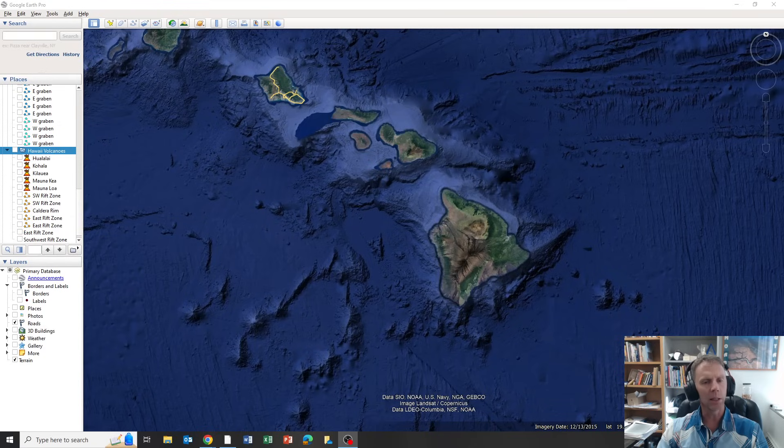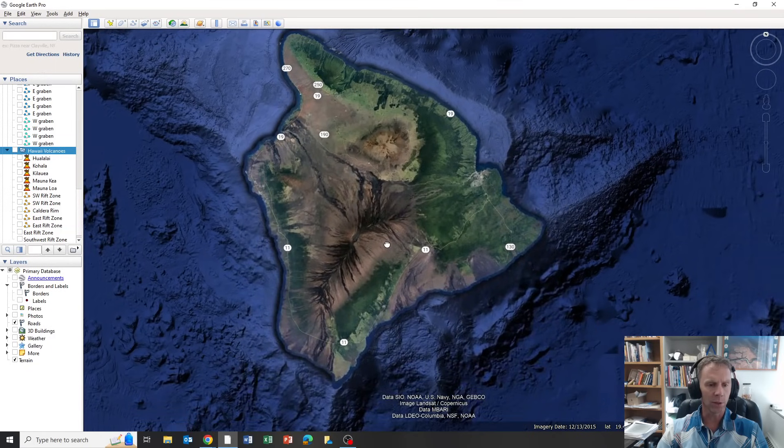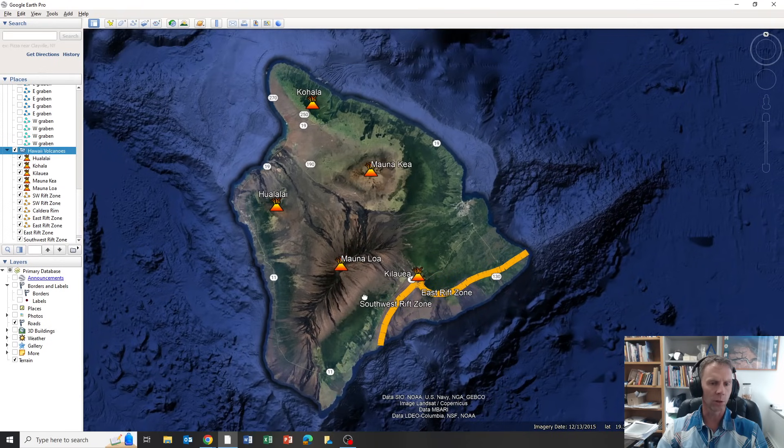It doesn't mean necessarily that an eruption is going to take place, but there are some signs geologically going on where it seems like an eruption is very possible. So let's go ahead and take you into Hawaii. Just because this is my first update on Hawaii in a while — I did do a series of updates on the Mauna Loa eruption in December of 2022 — I wanted to set the stage a little bit with volcanoes in Hawaii and make sure all the viewers were familiar with that.